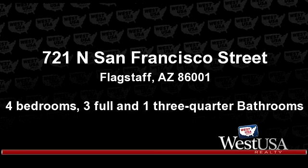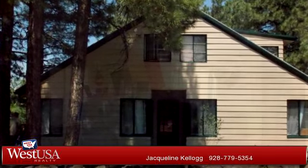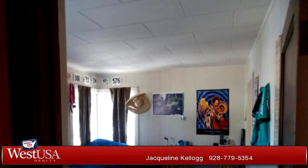You've found what you've been looking for in this lovely listing. There are four bedrooms and three bathrooms and one three-quarter bathroom in this spacious 2,476 square foot listing.